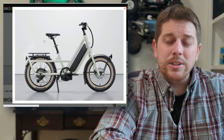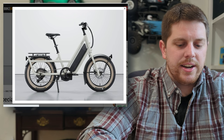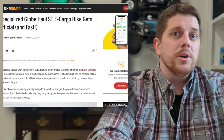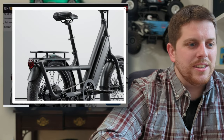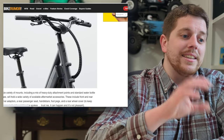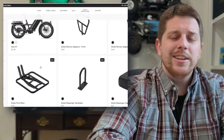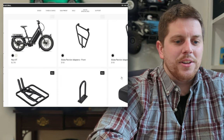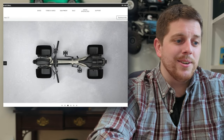The Specialized Globe Haul ST runs 20-inch wheels with 3.5-inch wide tires — a smaller, fatter tire, lower to the ground for stability and handling on rough roads. The bike fits riders from 4'6" to 6'4" thanks to a dual telescoping seat post and adjustable handlebar height. It carries up to 419 pounds of gear plus rider (about 190 kg). The bike is priced at $2,700, not including a $200 destination fee. Accessories are sold separately, though there is a specific child seat available for the rear.